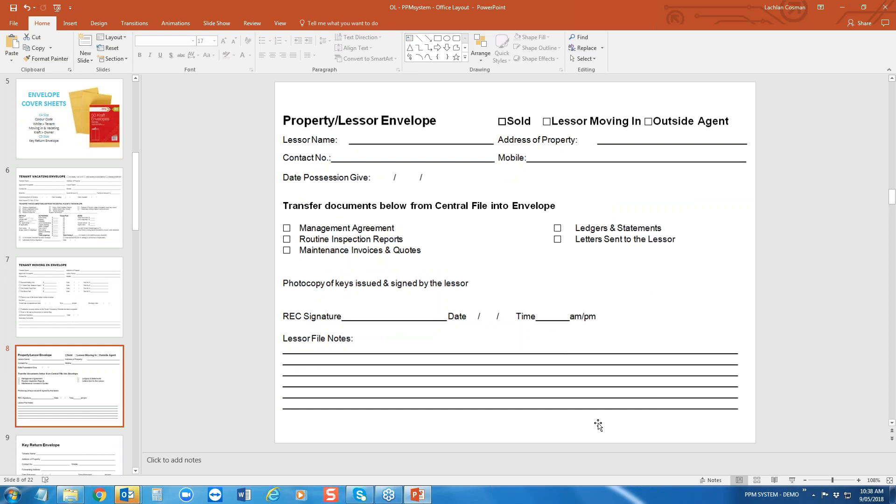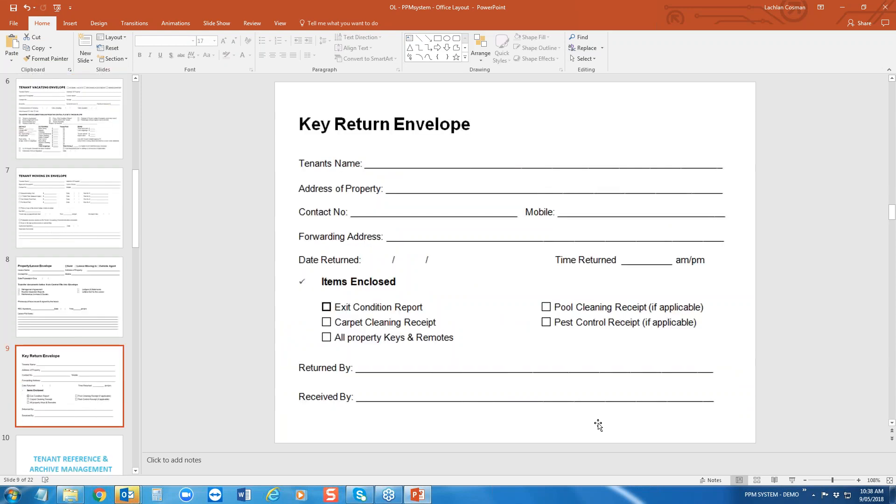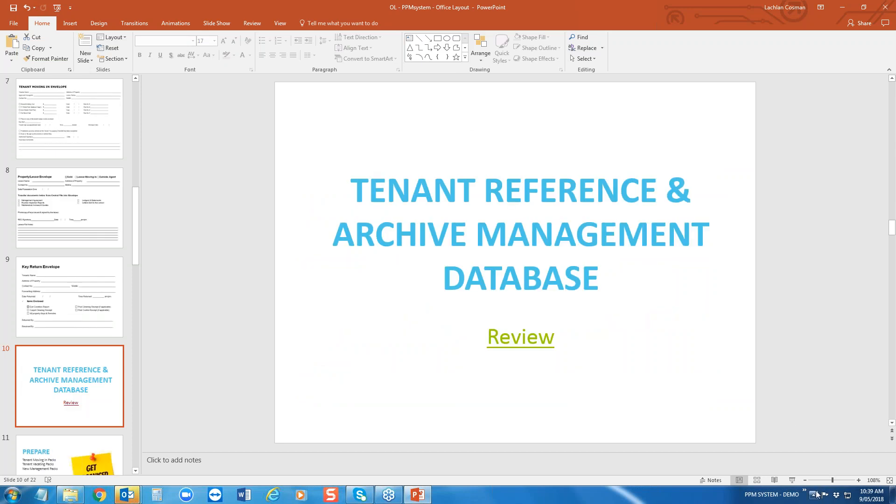You've also got a property lessor envelope — that's for when the property has been sold or you're no longer managing it, containing all of the owner's information. The last one is the key return envelope. Many member agencies were turning up to work in the morning and finding keys had been popped through the key chute with no address and no idea who they related to. This is something you send out with your vacate information — the tenant completes it, and it prompts them to confirm they've provided the exit condition report, carpet cleaning receipt, all property keys and remotes, pool cleaning receipt if applicable, and pest control receipt.